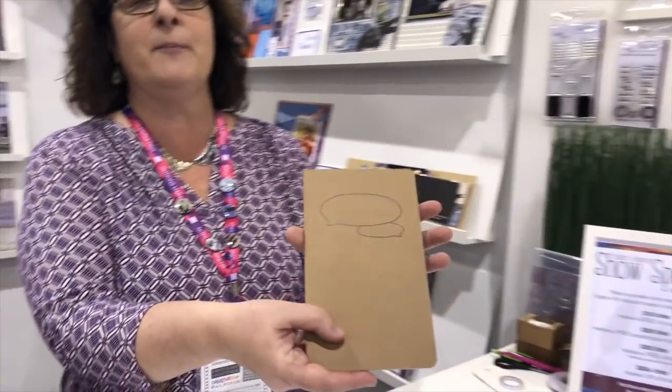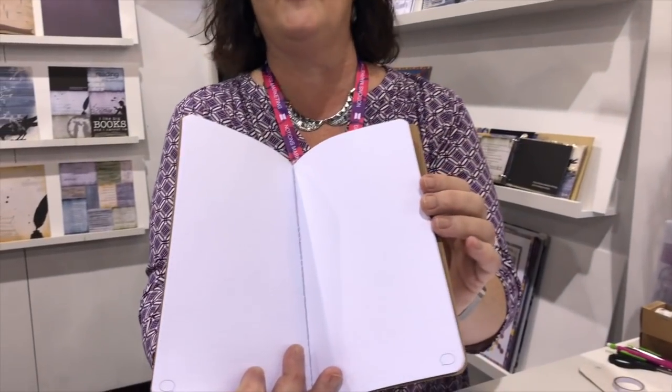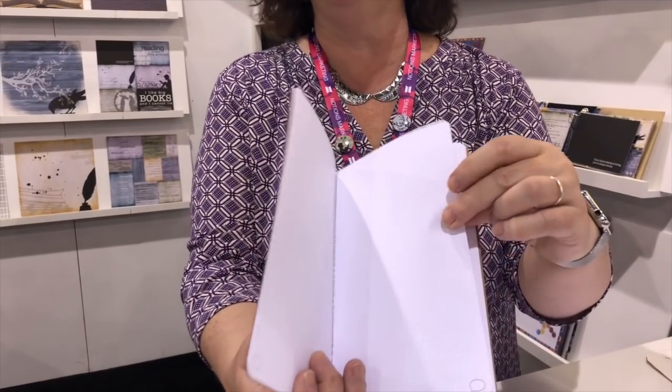It's a really simple notebook with a dot grid inside, very high quality paper, so very little bleed through, and a five dollar retail price point. I mean you can't get any better than that.